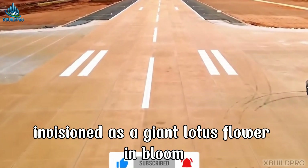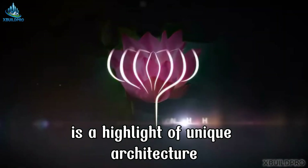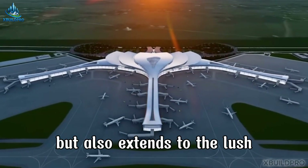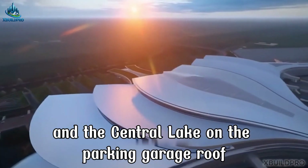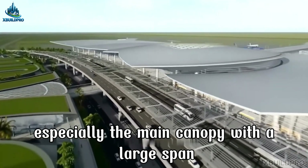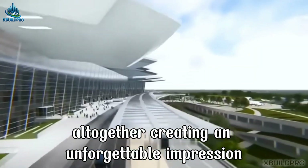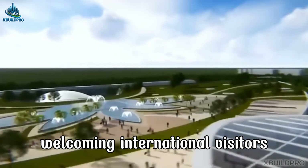Envisioned as a giant lotus flower in bloom, the passenger terminal of Long Thanh Airport is a highlight of unique architecture, fully conveying the spirit of Vietnam. The lotus idea is not only present in the main structure of the terminal, but also extends to the lush green park area and the central lake on the parking garage roof, creating a harmonious and impressive space. The main canopy with a large span, combined with delicate smaller canopies at the viaduct area, is reminiscent of soft closed lotus petals, creating an unforgettable impression of the national flower of Vietnam, welcoming international visitors from the very first glance.